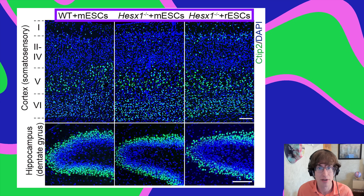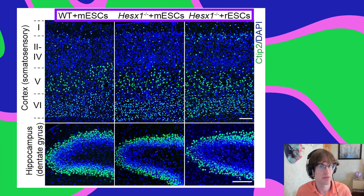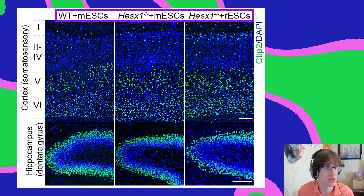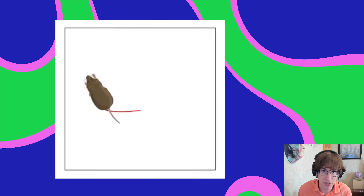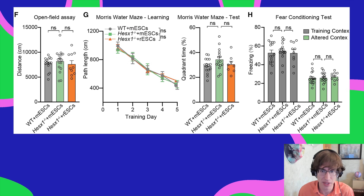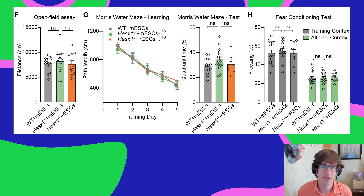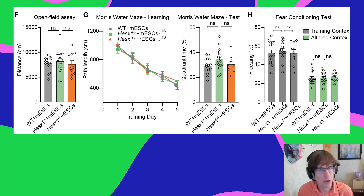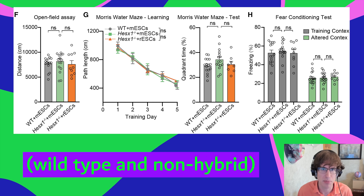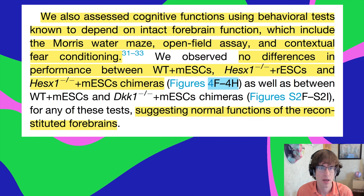Normally cortex has six layers with slightly different cellular and chemical makeup, and these layers were consistent across all the different hybrid types produced. Not only were these animals physically normal, they also didn't seem different on cognitive tests — the Morris water maze, open field tests, and contextual fear conditioning showed no differences between the different types of hybrids.